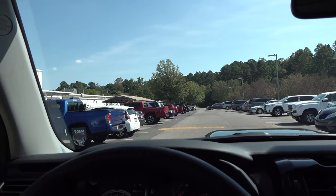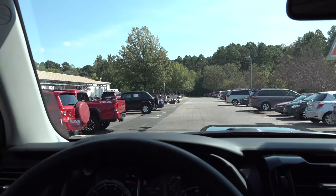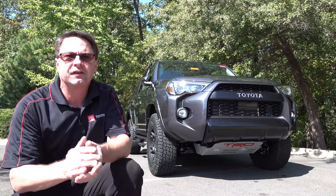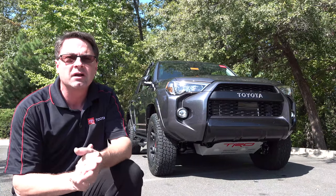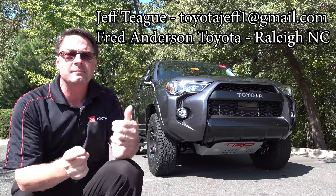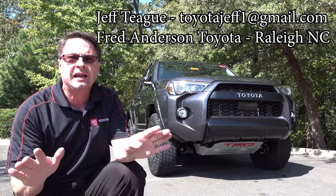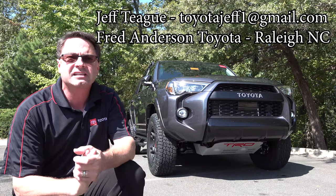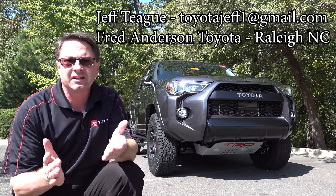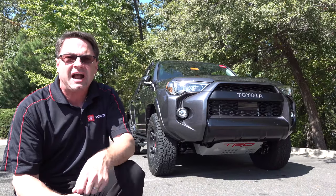We're getting our car ready to be cleaned up for tomorrow's delivery — this is exciting. Congratulations, Robert! Thank you guys so much for watching. Please subscribe to my Toyota Jeff YouTube channel right now. Contact me — you can email me if you're looking for a Toyota: 4Runner, RAV4 Hybrid, Camry, anything. Whether you're in North Carolina or any other state, it's a smooth, easy process. What a story — 'I bought my car from Toyota Jeff.' Thank you guys so much, hit subscribe, see you next time.